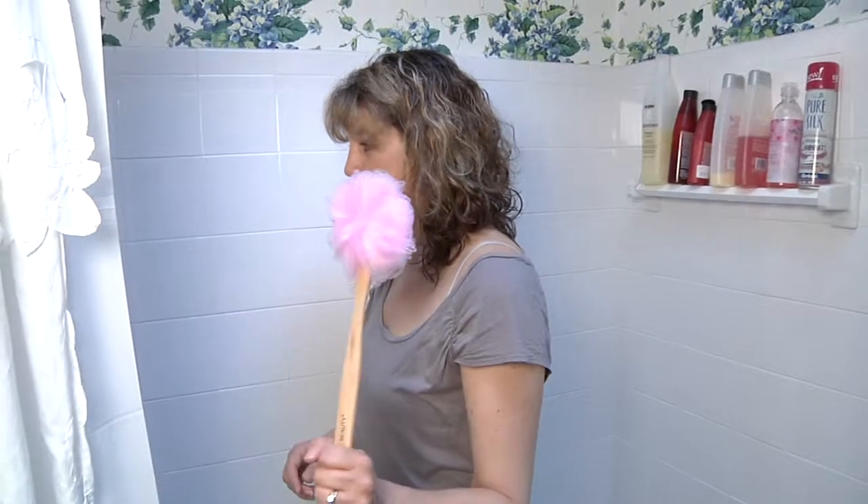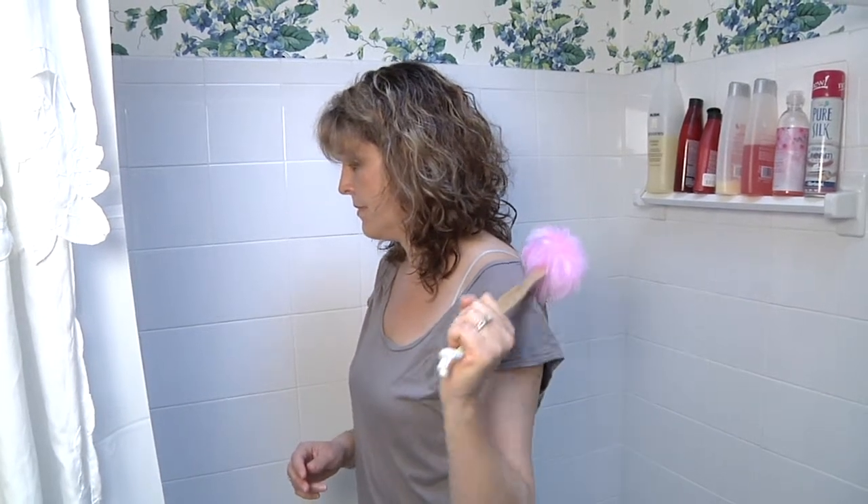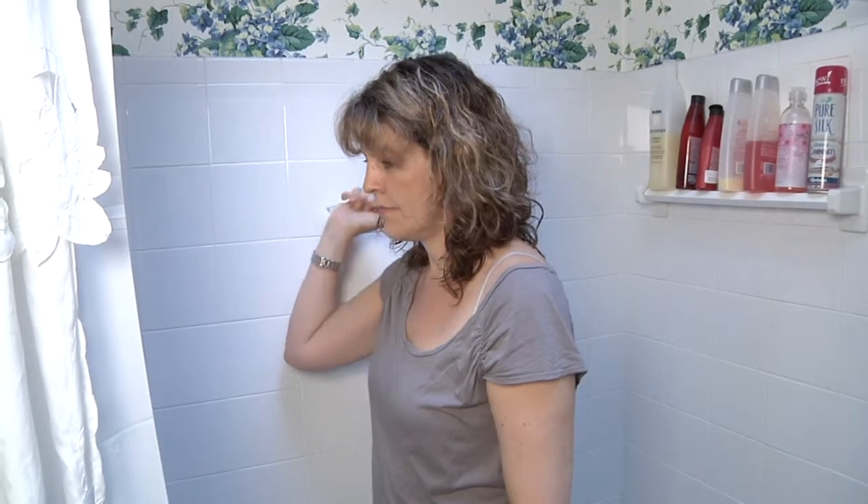A higher waist or elastic waistband may be more comfortable post-operatively. For bathing, your surgeon will give you guidelines on when you can shower. Use of a long-handled sponge will enable you to wash your back without breaking your precautions with your affected arm.